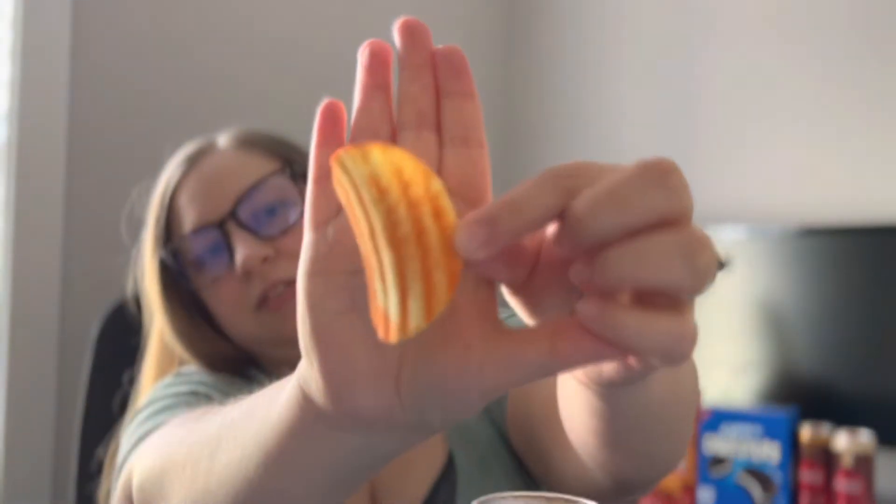So immediately I got a very strong hint of jalapeno. You can see the delicious flavor all over this chip. Definitely a strong jalapeno flavor and definitely a strong cheddar flavor as well. Makes sense — nachos, they have cheese.